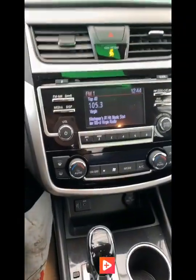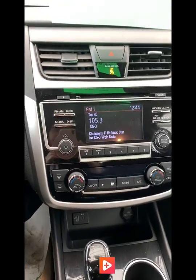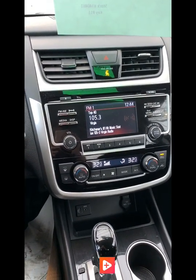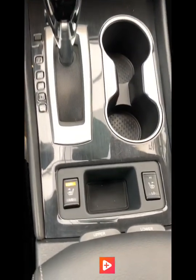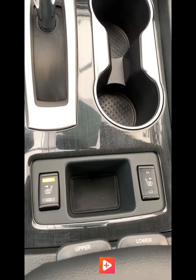Inside the cabin, the car is on remote start mode right now, so all you have to do is put on the brake, press the button, and the car starts up properly. Down here we have our heated seat controls — it does have front heated seats for you and your passenger.